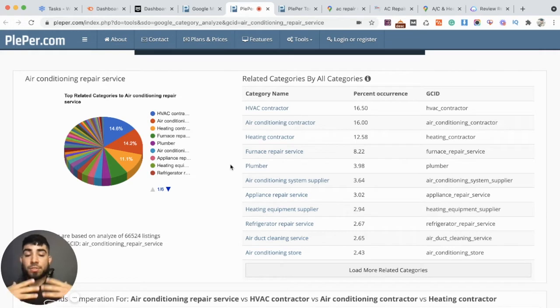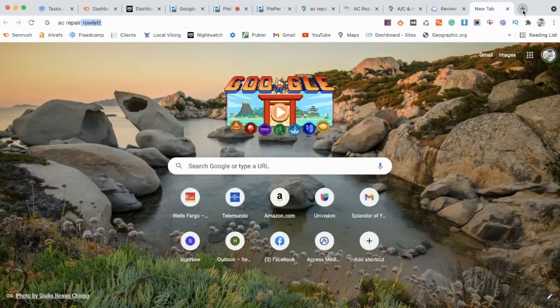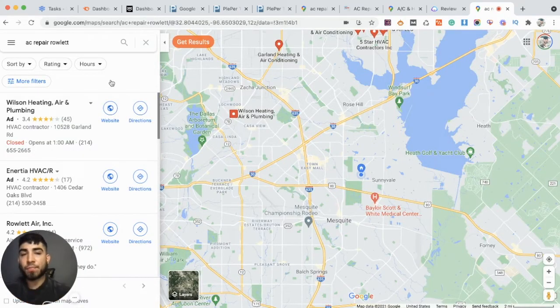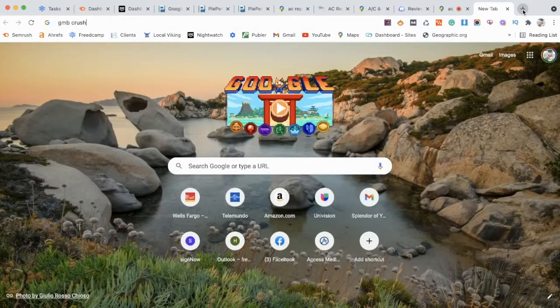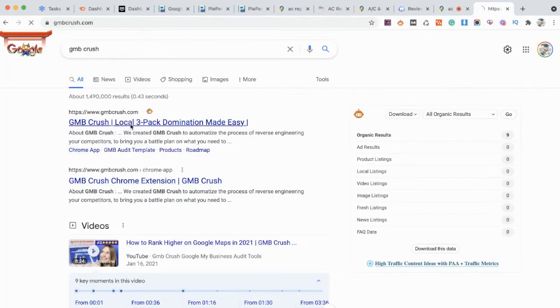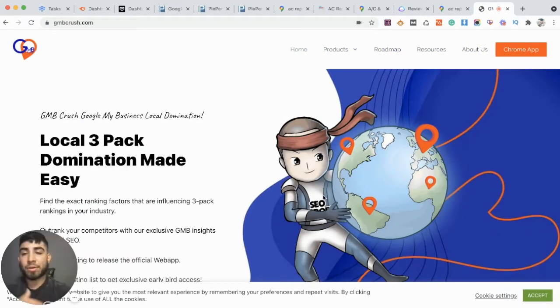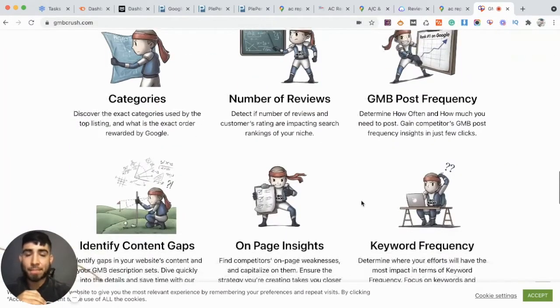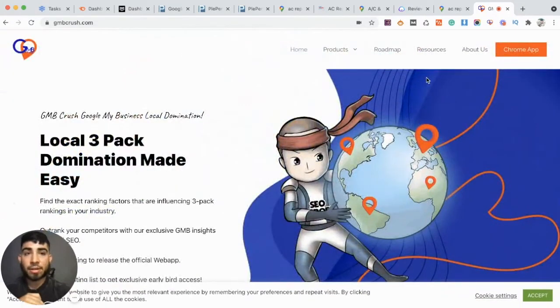The next step is to do some competitor research. Go to Google Maps and search — for this example, AC repair Rowlet. Then go over to the map section. You want to make sure you download a Chrome extension called GMB Crush. This is an awesome Google Chrome plugin that you can download and install — it's completely free. The creator is an awesome guy who's always giving tips in local SEO groups on Facebook. It makes your life a lot easier when doing competitor analysis on Google Maps.